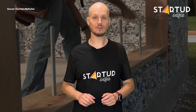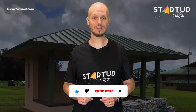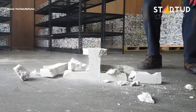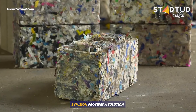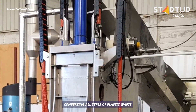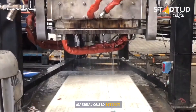If you want to stay updated on the latest in the world of startups, innovation, and technology, please subscribe to our channel and hit the bell icon. These bricks are made from plastic waste. Bifusion provides a solution to the plastic waste crisis. The Bifusion Blocker uses steam and compression, converting all types of plastic waste into a revolutionary building material called Bi-Block.